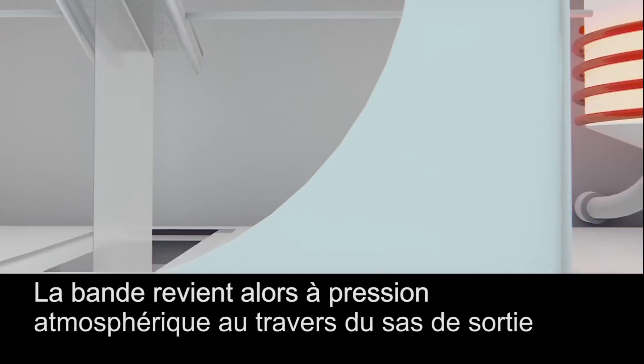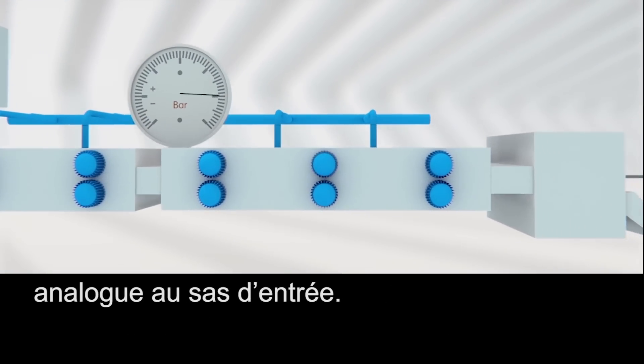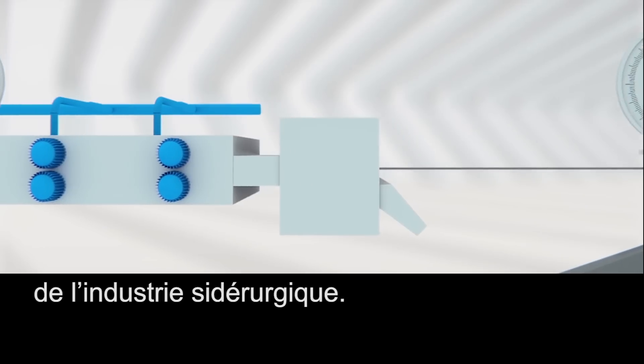The coated strip then passes through an exit lock, similar to the entrance lock, bringing it back to a normal atmospheric pressure. The steel strip exits the JVD line to finish its route at the more classical operations of the steel production process.